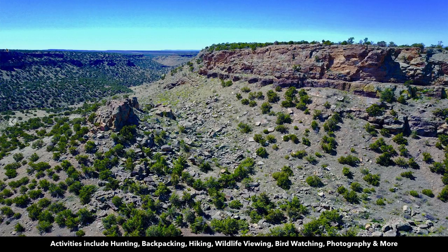You have dramatic views with some variances of elevation over 550 feet. You have great opportunities for hunting, horseback riding, backpacking, wildlife viewing, photography, and more.